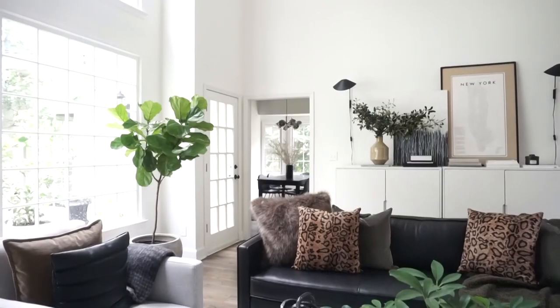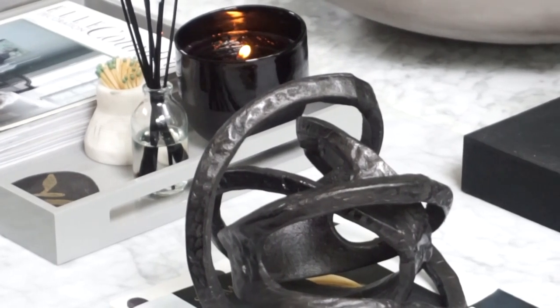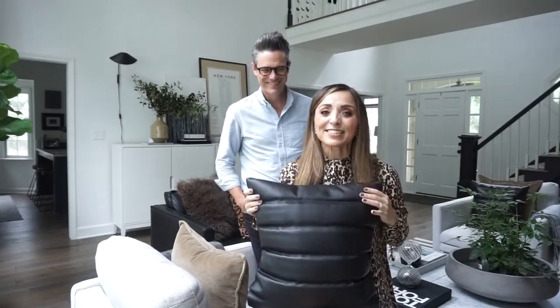This is when referring back to your mood board is most important — when you start doing all the finishing touches. Look at this leather pillow! Did you know leather pillows existed? Oh my gosh. It is possible to bring in leather in multiple ways — we've got the gorgeous leather sofa behind us, which is always my favorite piece, and now this leather pillow.